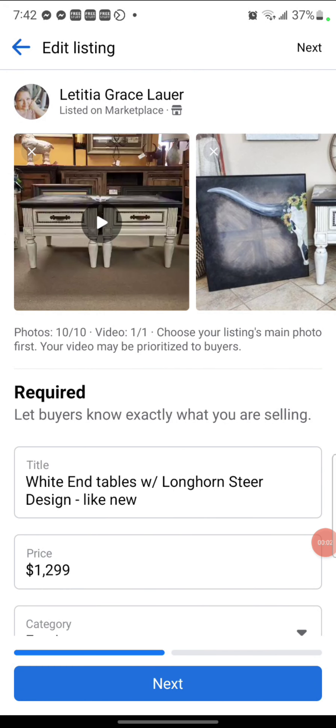Hey, hey, hey, furniture flipping friends. It's Grace Lauer with Uniquely Grace Designs and the Furniture Refinishing Academy. I want to show you guys a few things I have noticed. Facebook is updating and changing their marketplace, so let's stay up to date.